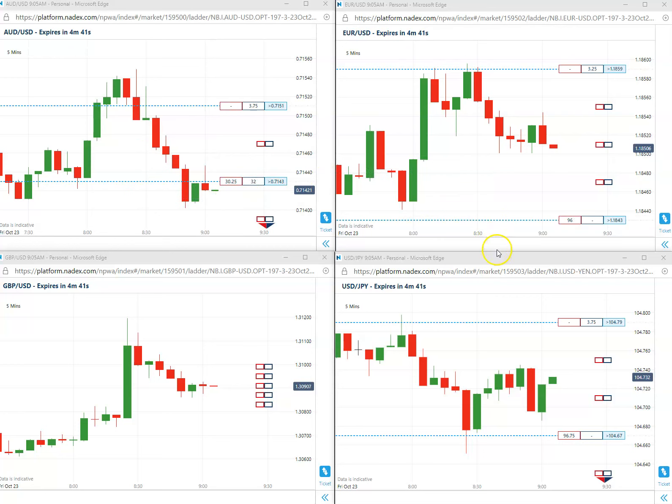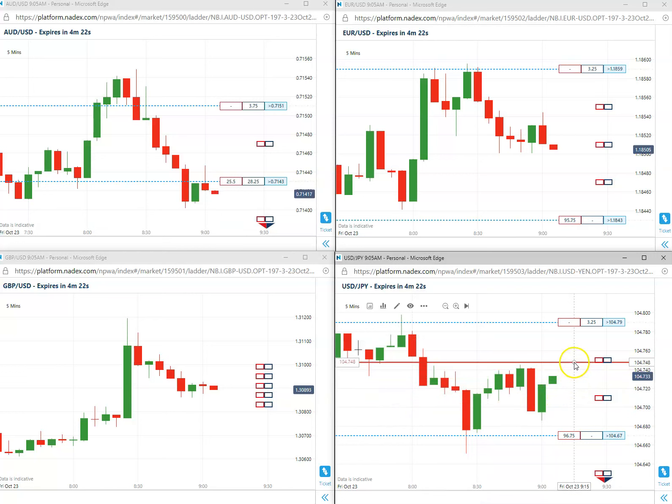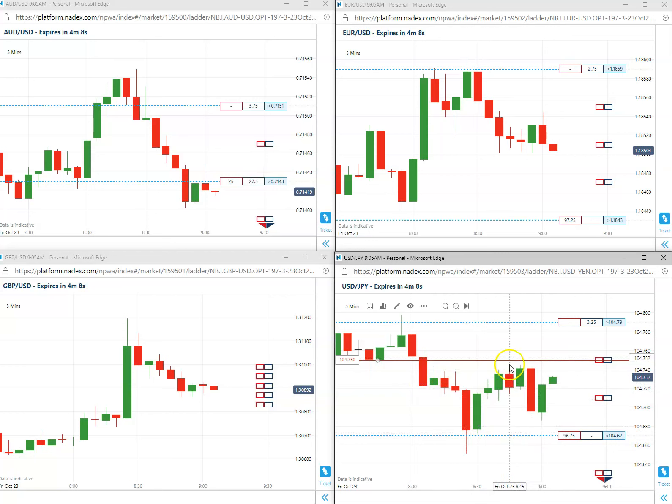Let's take another first trade of the day, which is going to be on the USD/JPY for a short. That is going to be at 75 — 104.75 coming in as a short for its first trade. Let's just take that since we got a little bit late on this video. 104.75 short, first trade of the day.